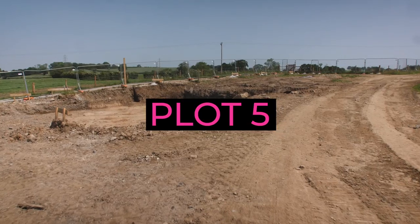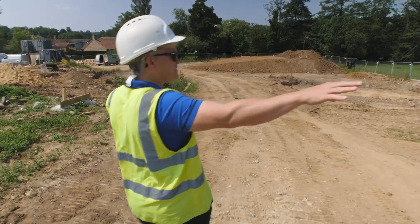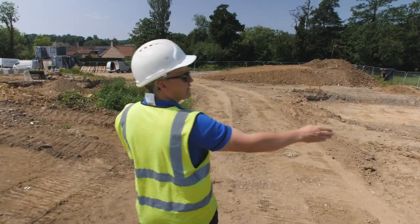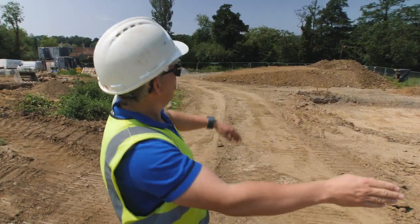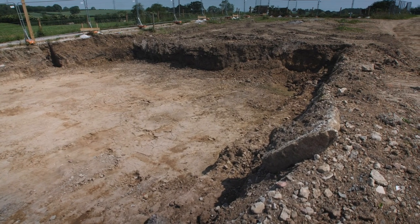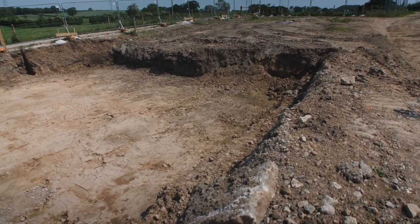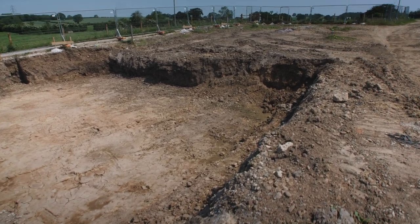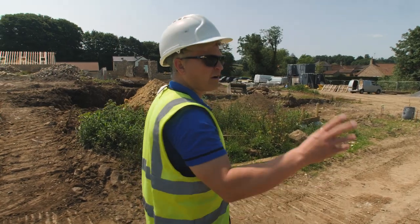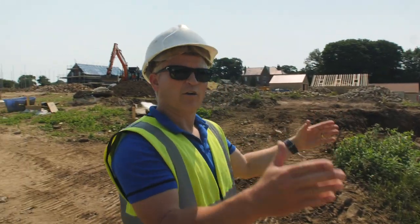This is plot five. That's the garage and a little flat-roof covered area, and the house starts here and goes all the way up to those timber forms. Half of it is basement so they've only dug out half of it — they've got all the footings and stuff to dig out for the rest. It's quite complex. They've also started digging out for plot four, which is narrower.